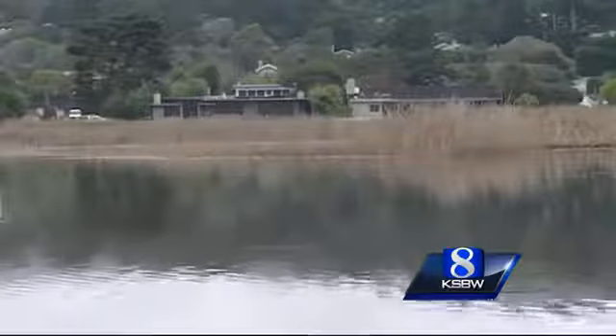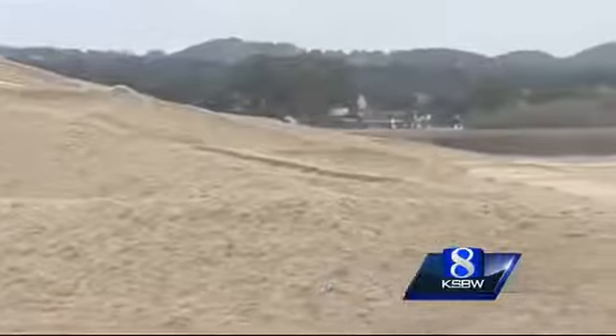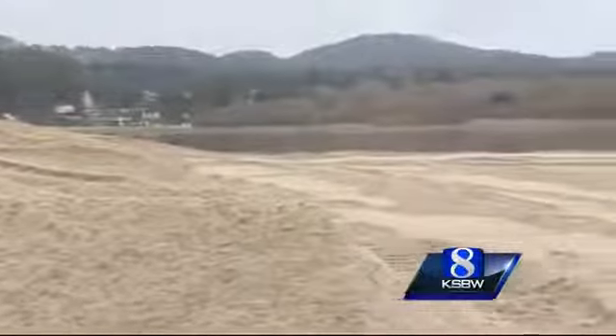Not only do they have to protect the residents along the lagoon, but those living in it as well. So rather than completely breach the lagoon, they lowered the sand about a foot and a half. The faster it cuts and goes directly to the ocean, the more quickly the lagoon will drain out and potentially risk washing fish out to sea when they're not prepared.